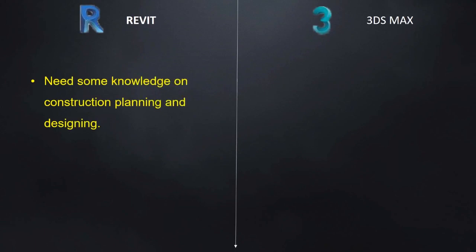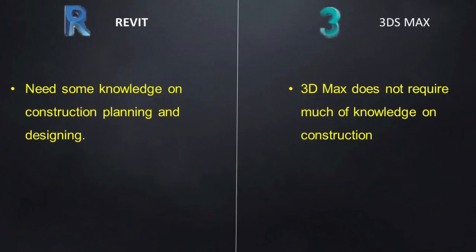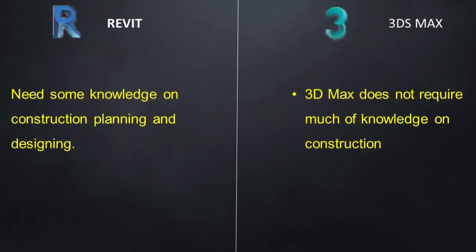To work with Revit, you need some knowledge on construction planning and designing. 3ds Max does not require much knowledge on construction.